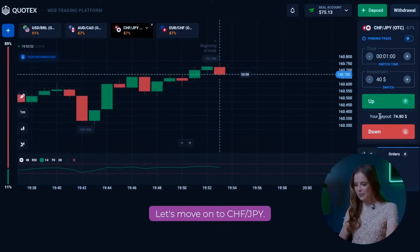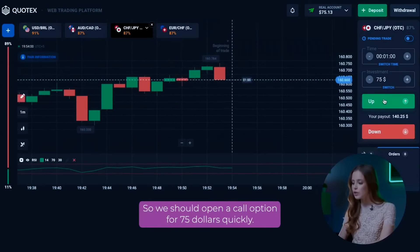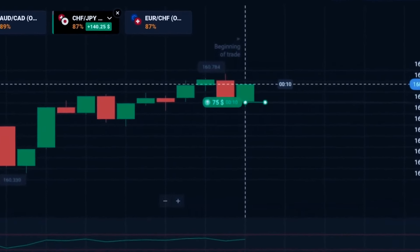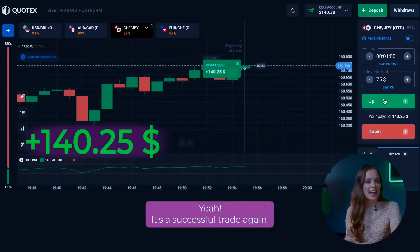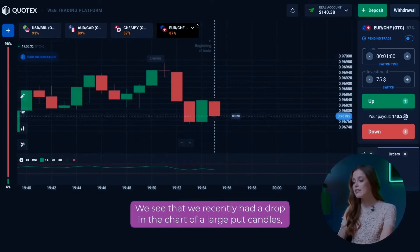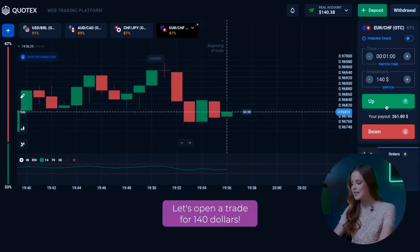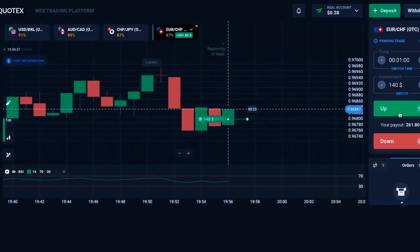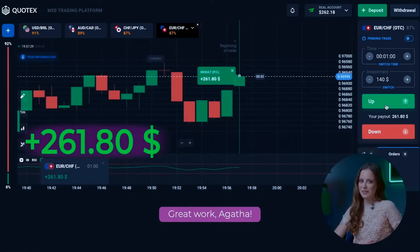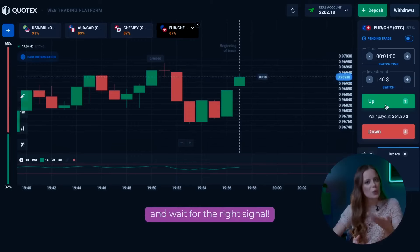Let's move on to the CHF JPY pair. Here we have an upward movement of the chart. Right now there is a small correction and after it the chart should go up, so we should open a call option for $75 quickly. It is a successful trade again — we have $140 plus on our balance. Now let's use the fourth currency pair. We see that we recently had a drop with large bearish candles and then began to grow. Let's enter the trade on this upward movement and open a trade for $140.